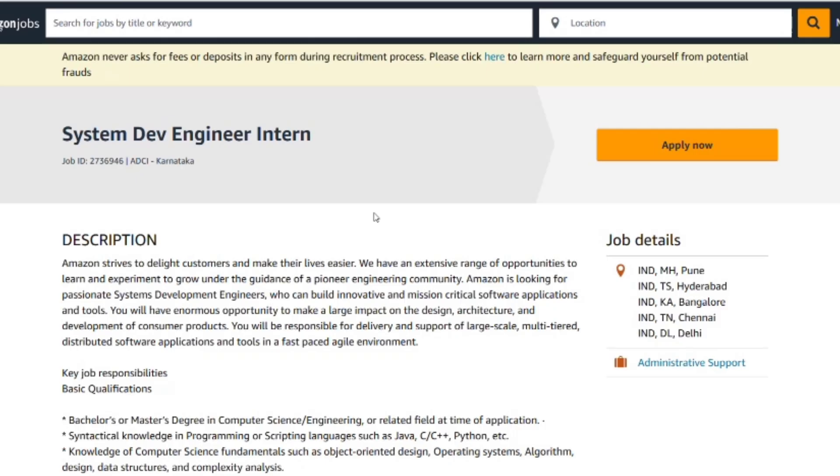You will also attend team meetings and contribute to sprint planning. By the end of the internship, you will have delivered measurable impact — whether it's reduced latency, improved UI, or increased automation. And often, you will be offered a full-time position with a written offer.